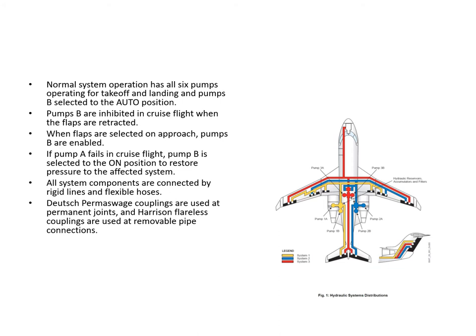The auto position for the B pumps does not mean that they come on automatically if a pump fails. What it means is they come on automatically when the flaps are not at zero, causing all six pumps to be running. During a normal takeoff you'd have the two engine pumps obviously running, then when you put the flaps not at zero the B pumps come on, and then when the flaps go up to zero the B pumps are switched off.